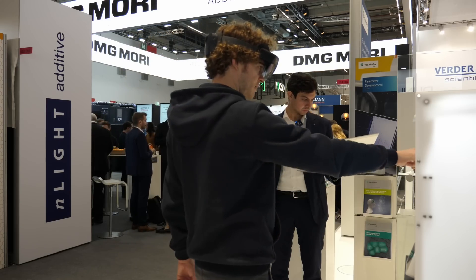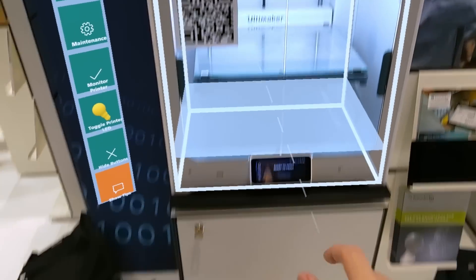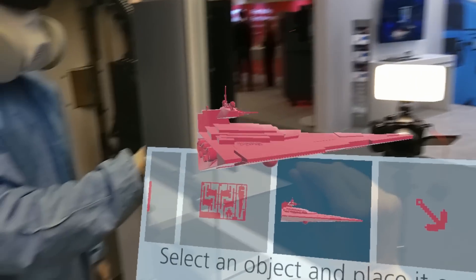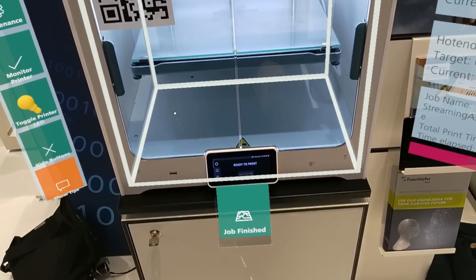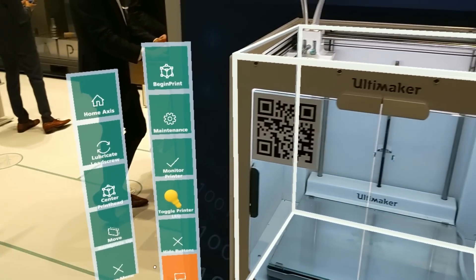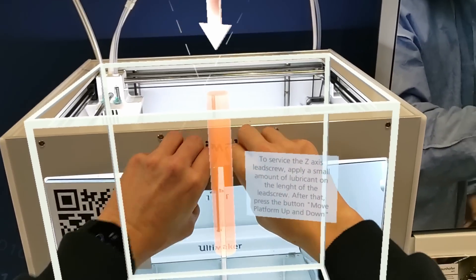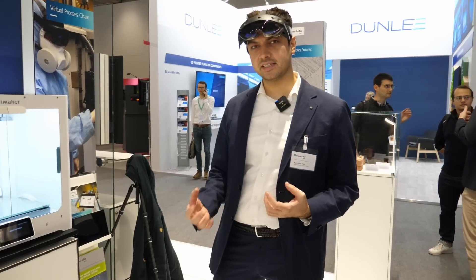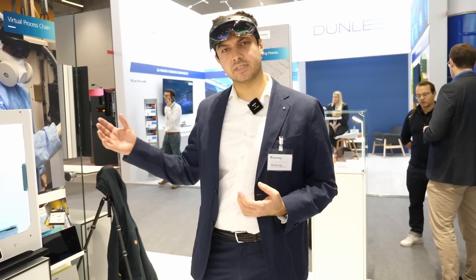I had never worn a Microsoft HoloLens before and was just blown away once the demo started. The mixed reality headset projected a set of virtual controls into my view that allowed me to browse through prints, take a look at them, and just drop them on the print bed to start. Everything was controlled via hand tracking and was super intuitive. The feature that caught my attention was Interactive Maintenance — their system guides you step by step through the process, highlighting where you need to work, reducing the risk of misinterpreting the manual and streamlining the process.